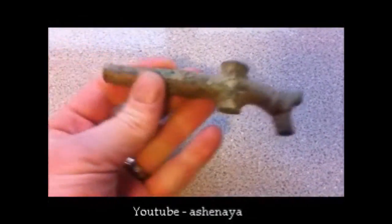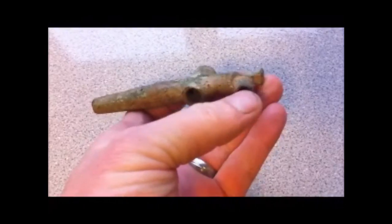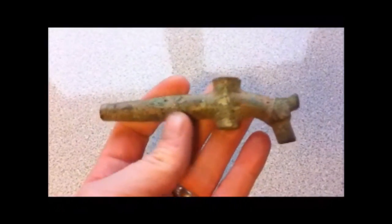Hello, my name's Ian. My YouTube name is Ash and Iyer. My find of the month is a brass barrel tap. It's incomplete — it doesn't have the actual tap on it at the top. It's about four inches long. You can see where they would hit the end of the barrel tap into the barrel itself, and it would come out of this little spout here. I found this in November. Nice little artefact.